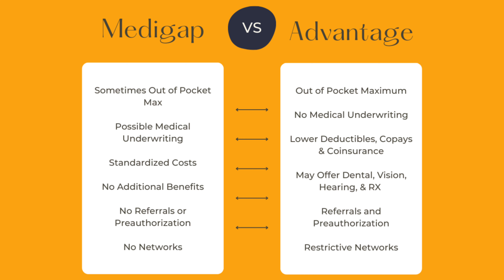With Medicare Supplement plans, the costs — i.e., the benefits — are standardized, so Plan G will remain the same Plan G regardless of who your carrier is. That's not the case with Medicare Advantage plans, although they often will offer lower deductibles, co-pays, and co-insurance when compared directly with original Medicare. No additional benefits are offered by Medicare Supplement plans; they're really just a financial solution to cover those deductibles, co-pays, and co-insurance. On the flip side, Medicare Advantage plans very often do offer additional benefits like dental, vision, hearing, prescription drugs, and many more.